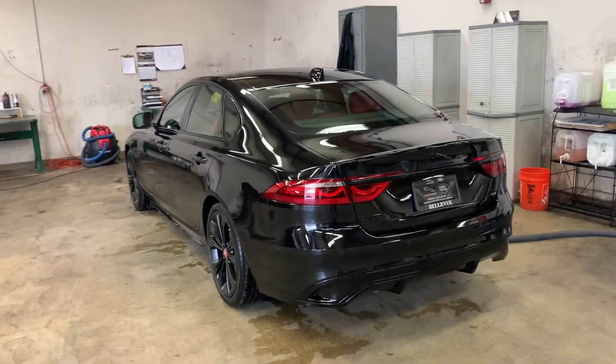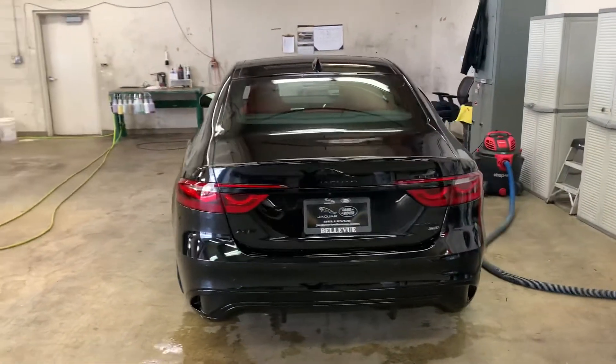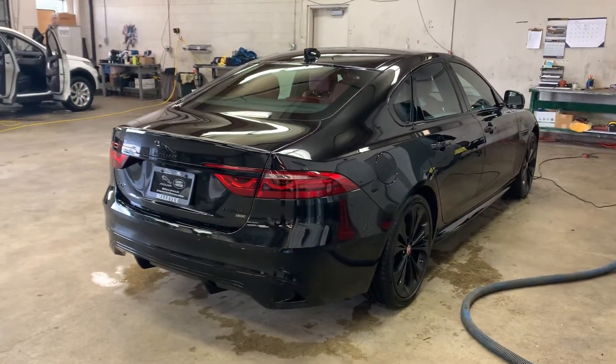In 2021, Jaguar did a redesign of the vehicle. A little change on the outside, mainly the front bumper, rear bumper, and wheel selection.